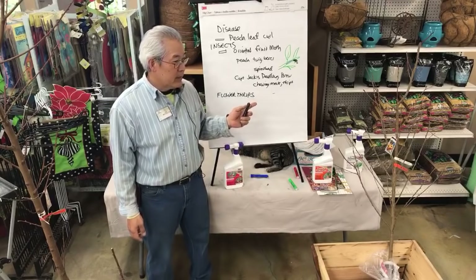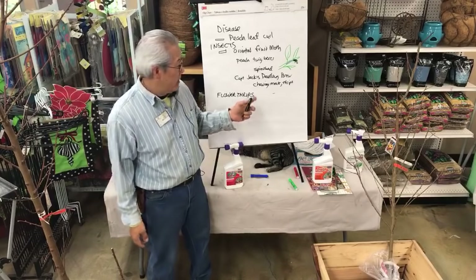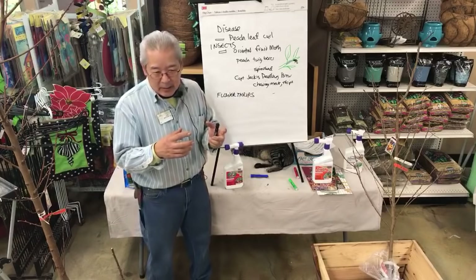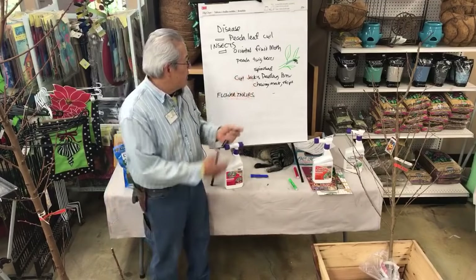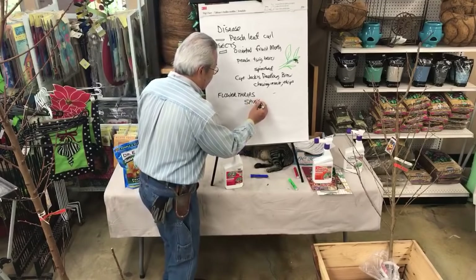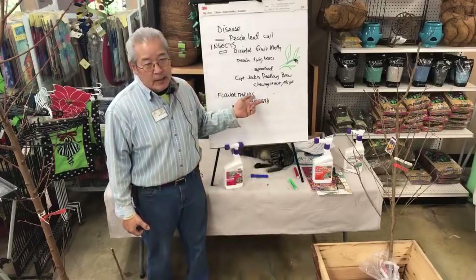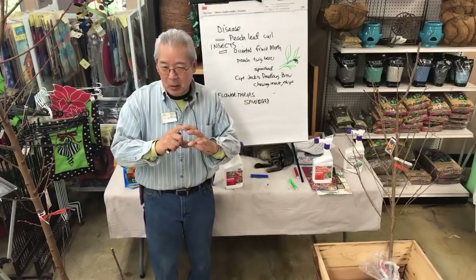Apparently the nectarine embryo is more delicate or not covered with fuzz. So they slice up the skin of the nectarine as it develops, and it becomes totally scarred. When I grew nectarines back in the 1990s and we didn't have Spinosad, the fruit looked like some kind of tumors — they looked horrible. The worst damage was crisscross, deformed, and oozing.